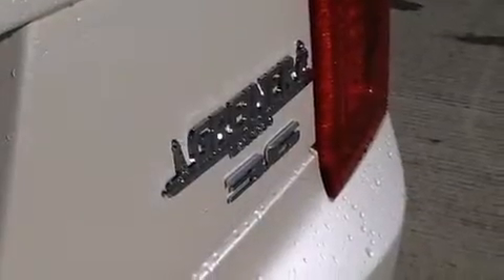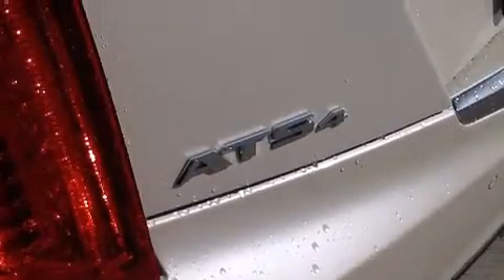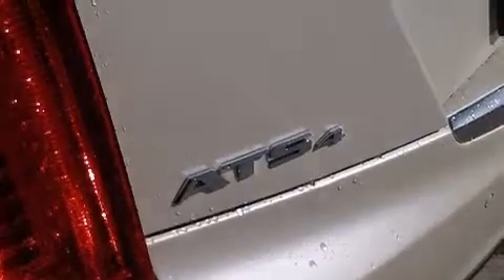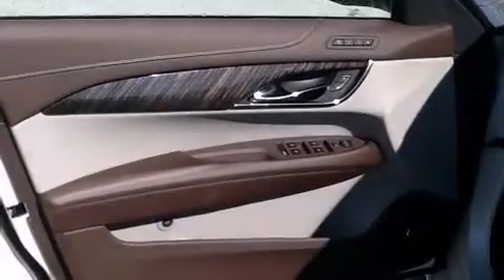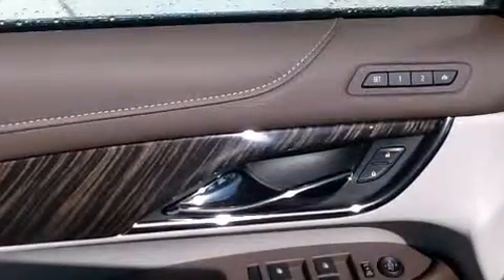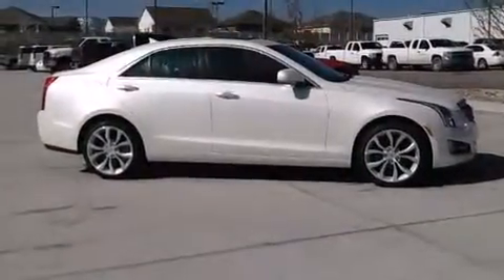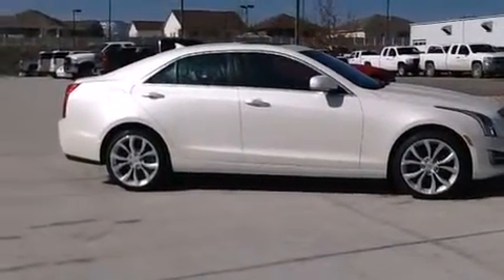The following features are also included: a lane departure warning system, a memory package, cruise control, a CD player, front side impact airbags, dual power seats, air conditioning with automatic climate control, a split folding rear seat, an auto-dimming rearview mirror, and leather seats that provide great support and create an overall luxurious feel.